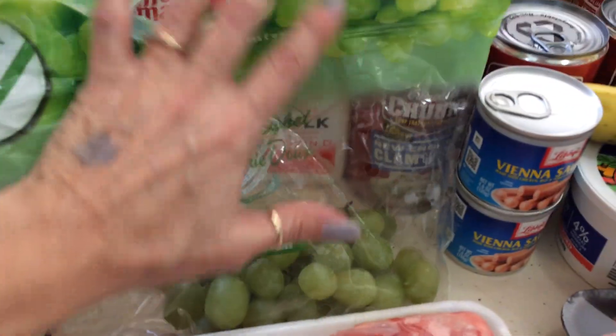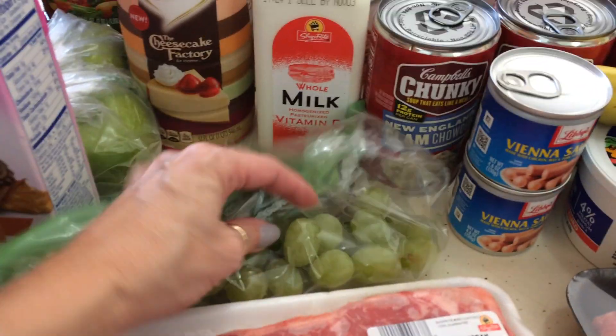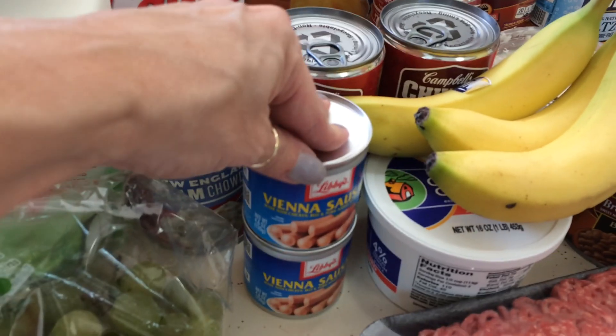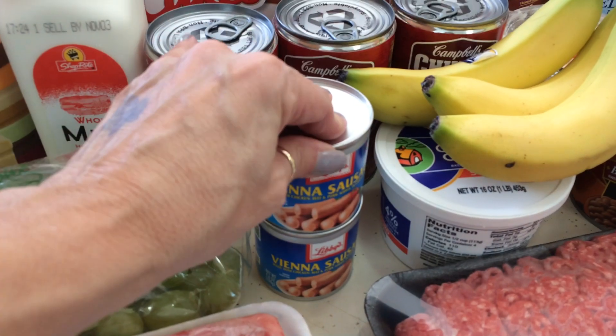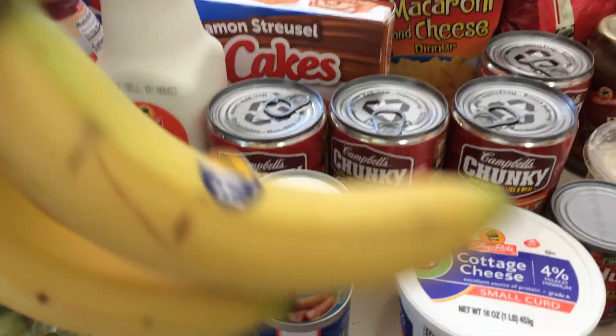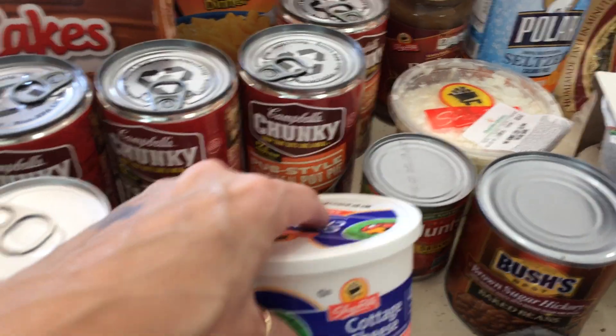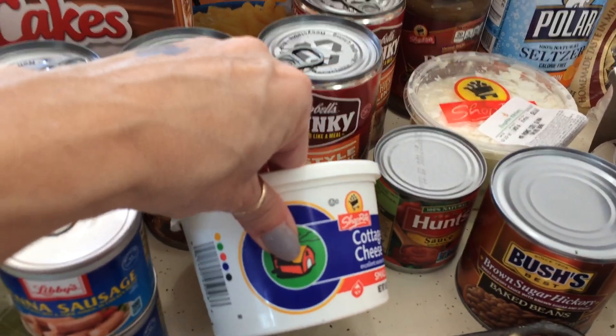I just got a half a pound of green grapes — they were $1.49 a pound. There was a coupon for $0.99 a pound but I forgot the coupon. Vienna sausages, just two of those at $0.50 each. Three bananas at $0.59 a pound. The ShopRite cottage cheese, 4%, was $1.99.